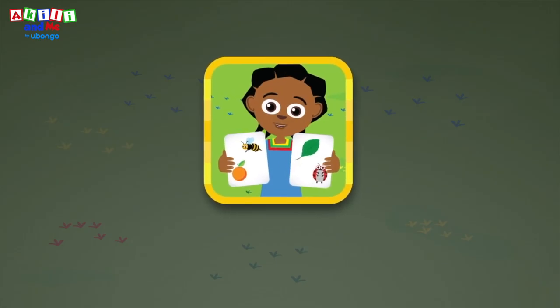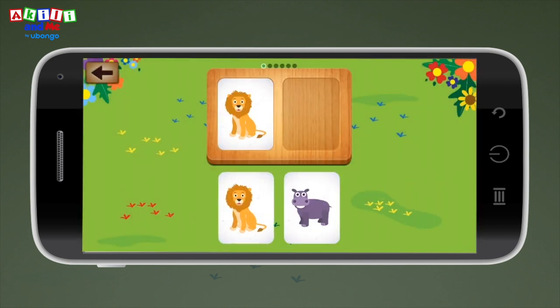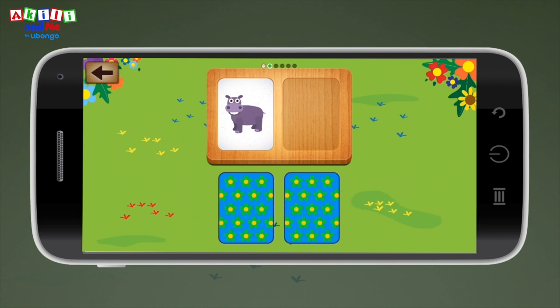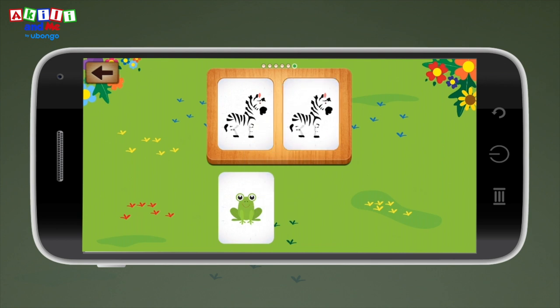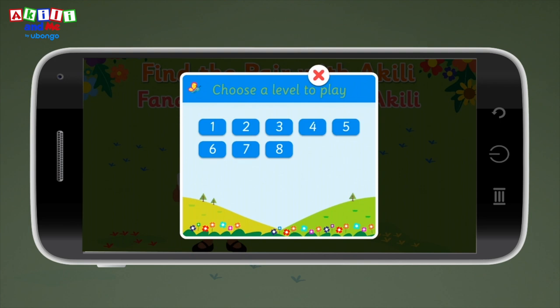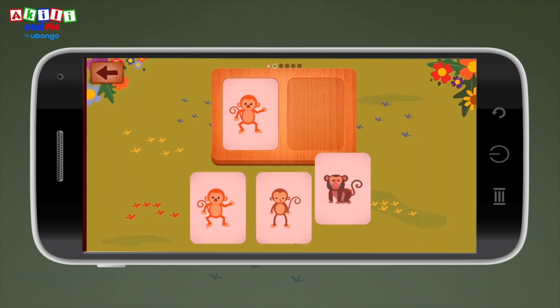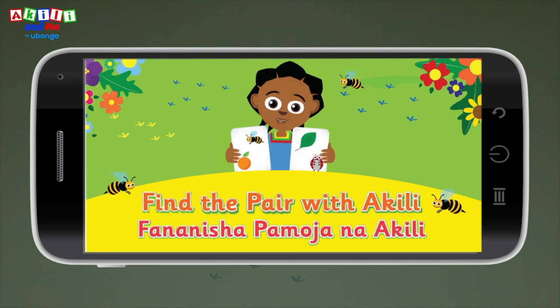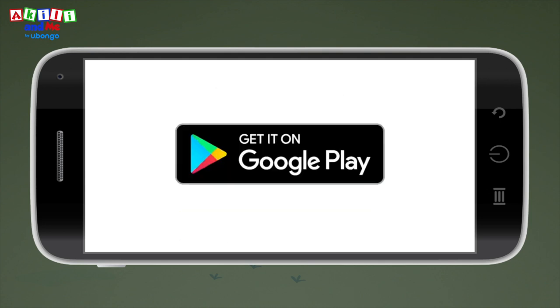Help strengthen your toddler's mind with the Achilles Find the Pair game. By matching picture cards, your toddler will improve observation skills and develop persistence. Designed with kids in mind, Find the Pair is the perfect game to keep your child entertained while developing new skills. With eight levels of difficulty, your child will always have new challenges, and no reading or language skills are required. Download Find the Pair for free today on the Play Store — learn and play with Achilles!